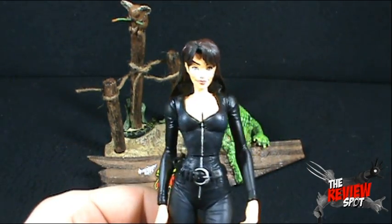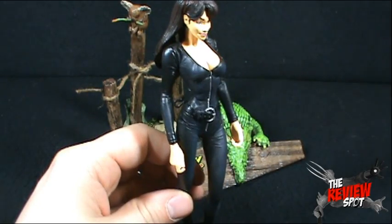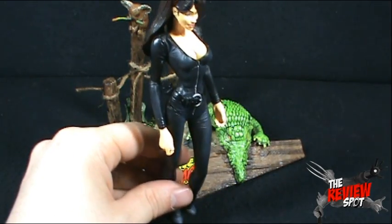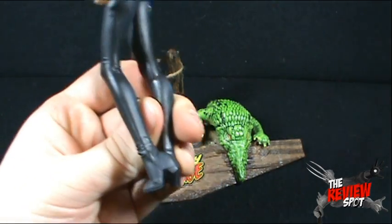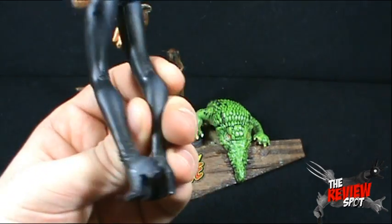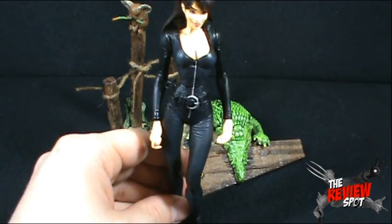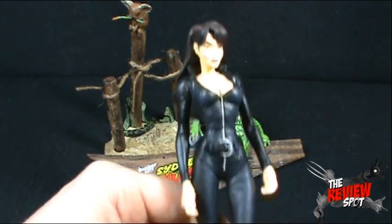Speaking of standing — Sydney Savage is the only Danger Girl that can't stand unless you're lucky enough to get her just right. The problem is she's got a pre-posed leg and she doesn't really want to stand on her own. So we'll put her on the display stand in a second.